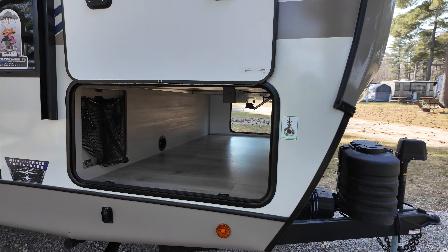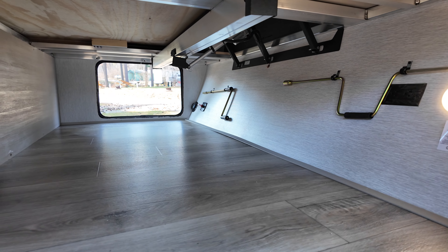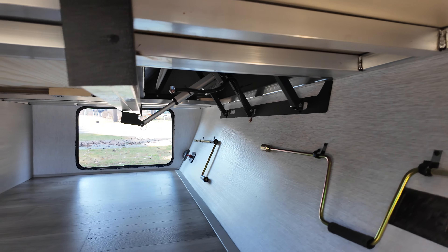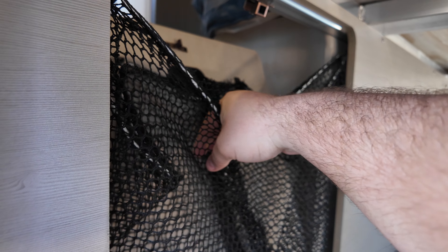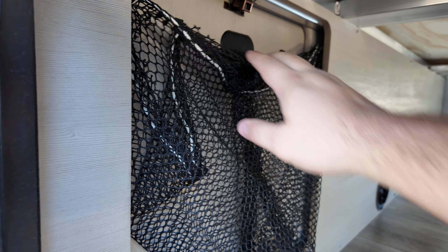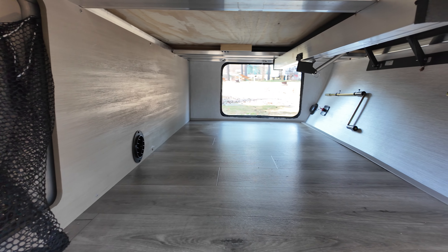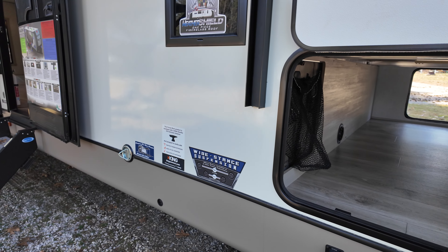Right here you can see you got a massive pass-through storage. You also got some outlets out here. This is that VersaTilt — the back end of it — so right there is going to be the lift. And then I forgot to show it on the inside, but this actually opens up. That's to the left of the bed — it's a little hamper for your clothes. That way you can come in and grab it and run down to the campground.